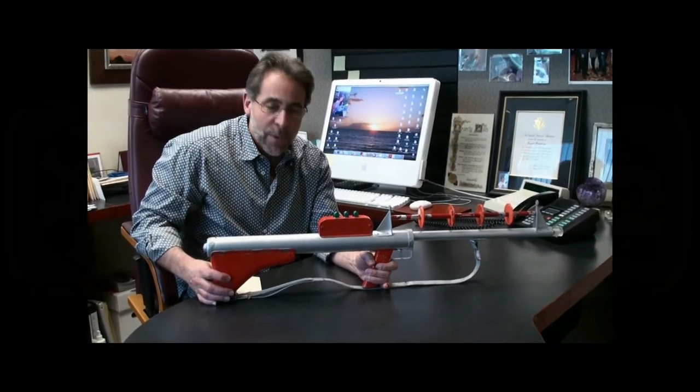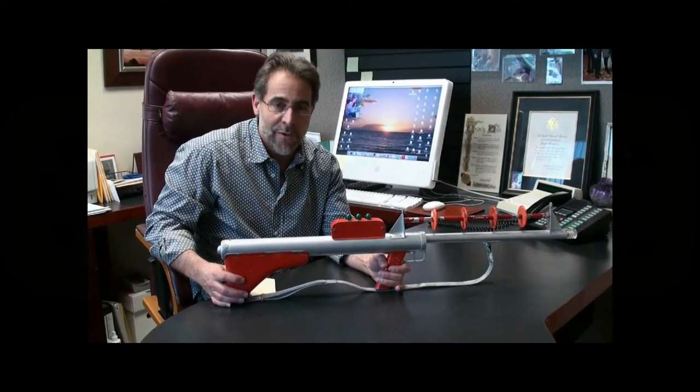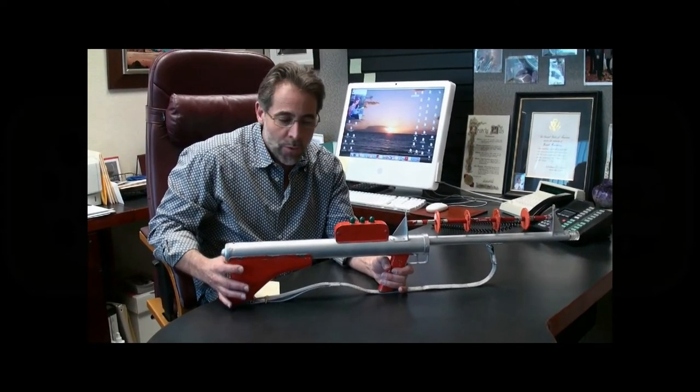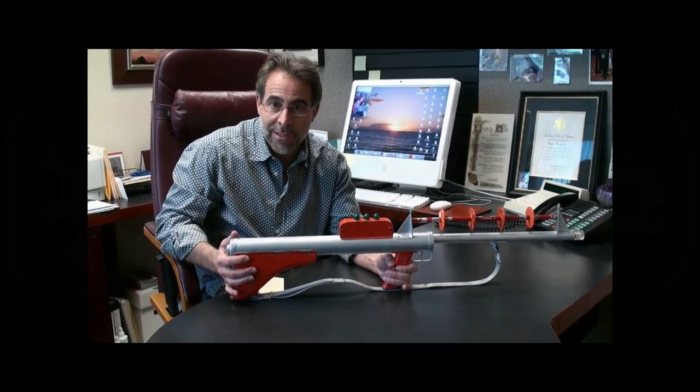Considering that three years ago we saw the Lost in Space pistol phaser sell for $99,000, this gun is estimated at $30,000 to $50,000. It's one of the most important television science fiction artifacts there are.